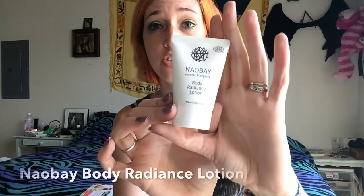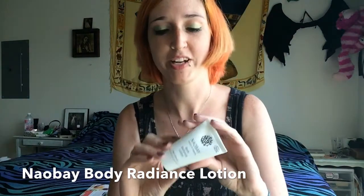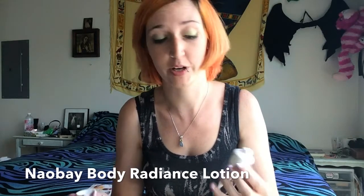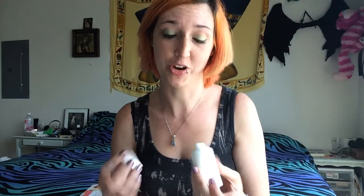Also in this box is a Naobay natural and organic body radiance lotion — a generous sample size. The cool thing is that it's organic and made with avocado oil and olive oil, which I like. Lotions aren't generally the most exciting items, but when it's a large size like this I can throw it in my purse. What I really like is it has a very herby but citrus scent — kind of like limes and sage. I enjoy more muted, natural scents, so that's pretty cool for me.